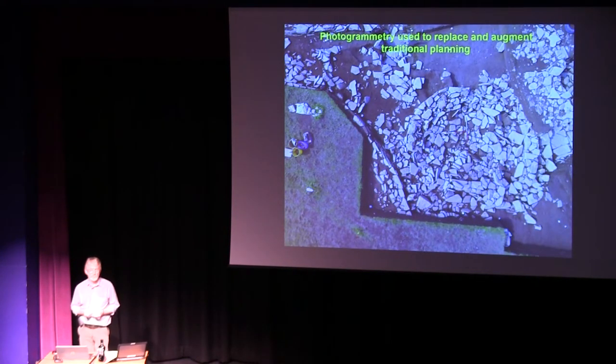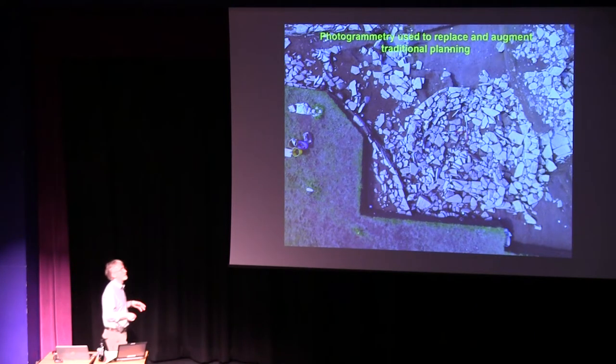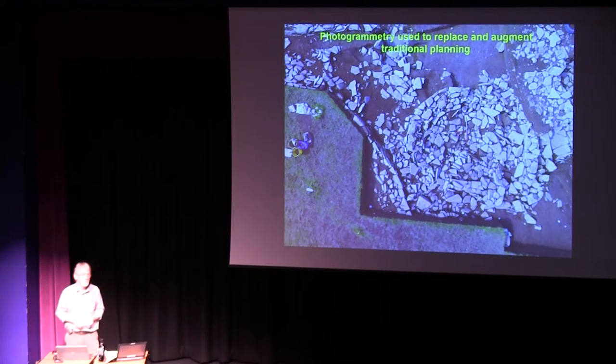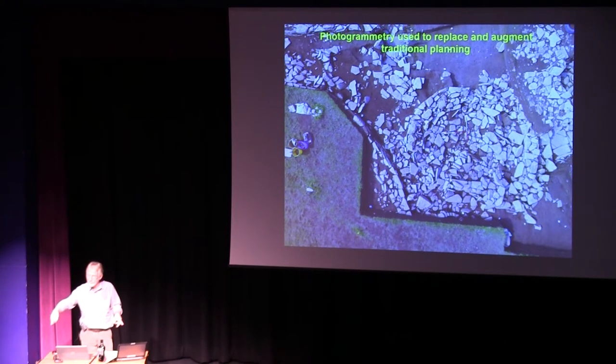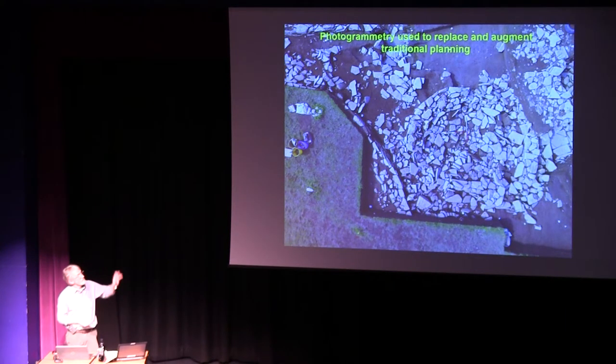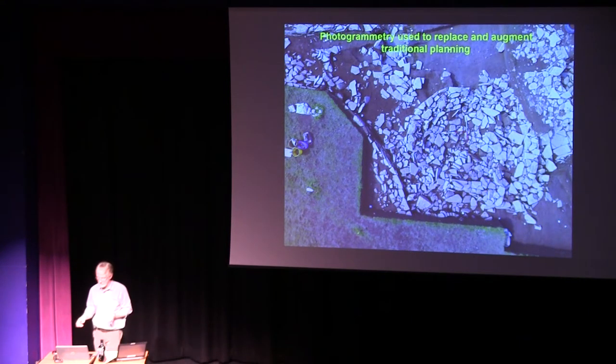We now use photogrammetry — basically taking lots of photographs and stitching them together in computer programs — to replace some of the very tedious and time-consuming planning we do on site. Anyone who's visited an archaeological site will have noticed archaeologists standing almost like statues, clutching a planning board and looking over a gridded frame, because we want to record everything exactly as it is. But now with photogrammetry, you can do the same process in about a tenth of the time. It is truly magical.